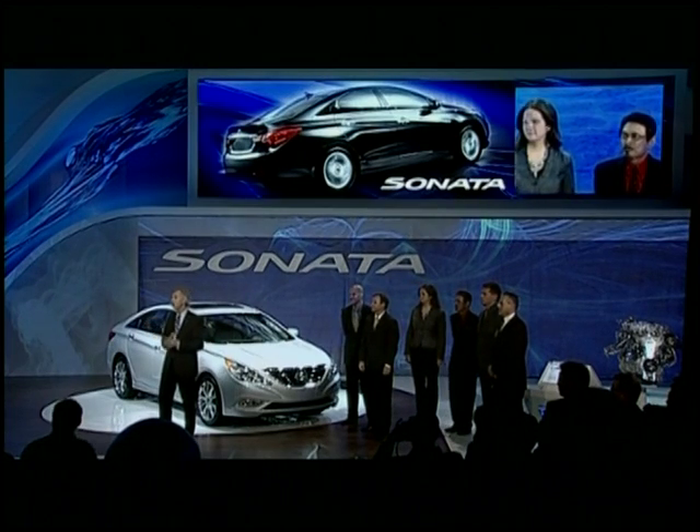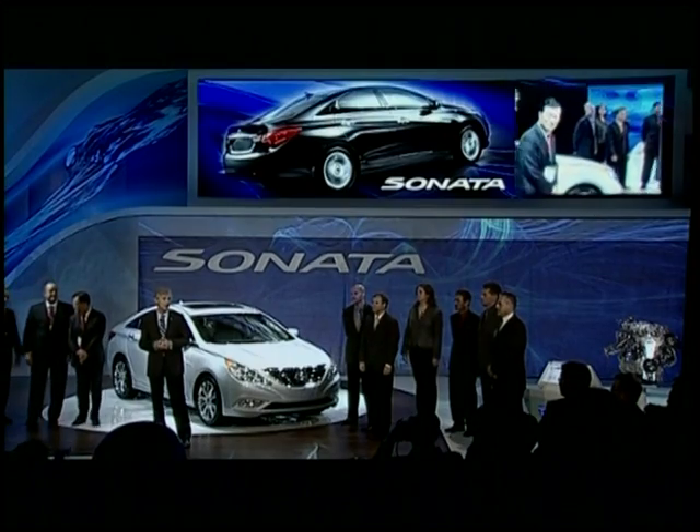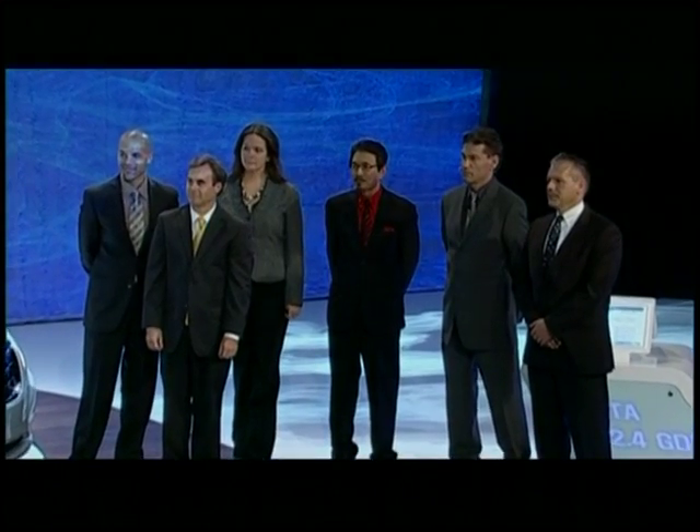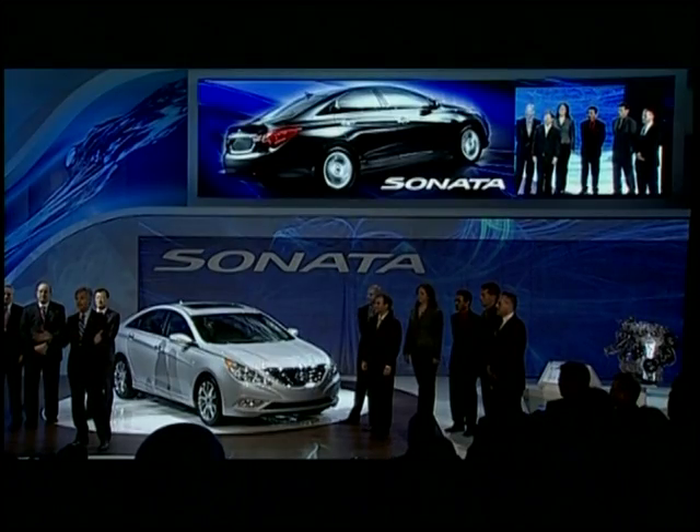There's a whole bunch of people all around the world who've played a huge part in bringing this breakthrough product to market. I'd like to be the first to congratulate them on a job well done. And with that, I'd like to invite all you guys — come on up. Have a closer look at the 2011 Sonata. We'll do our very best to answer any questions that you may have. Thanks again, everybody, for coming.